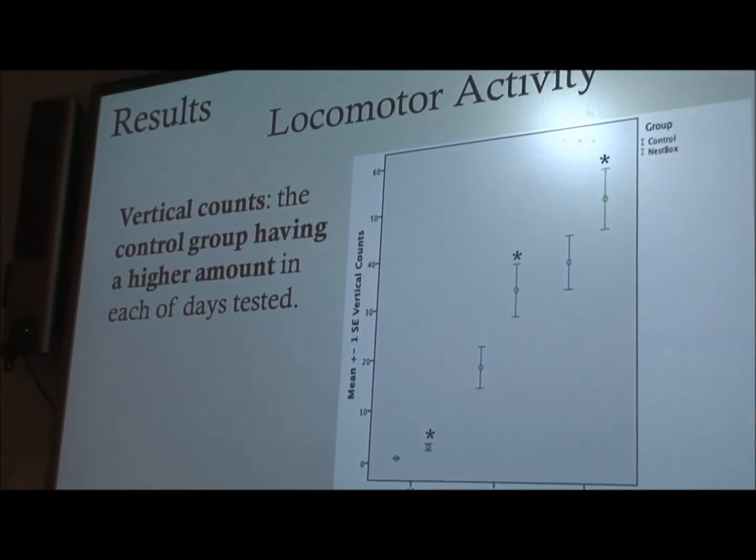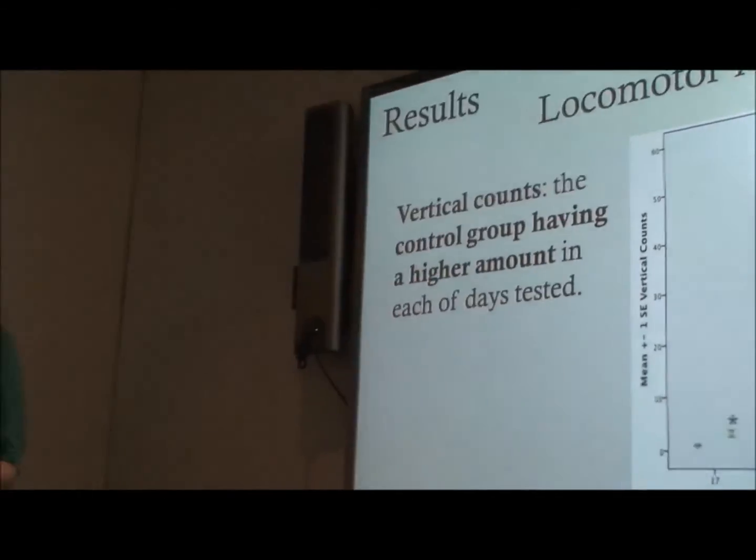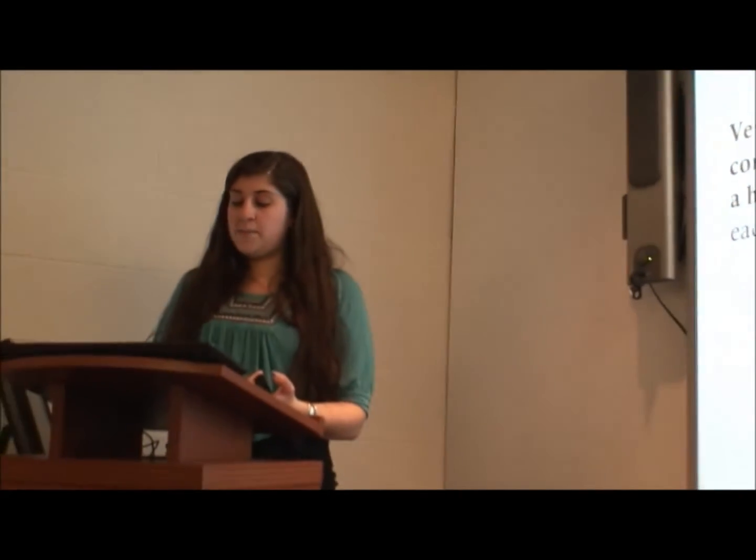In locomotor activity, although unexpected, we found that the control group had a higher amount of vertical counts on each day. This was unexpected because this usually signifies exploratory behavior. In this graph, the x-axis represents the three test days for locomotor activity, the y-axis represents vertical counts — the green are control and the blue are the nest box.